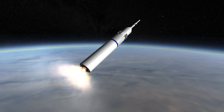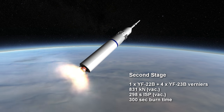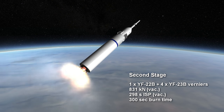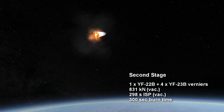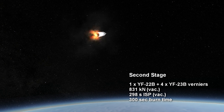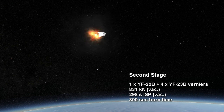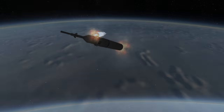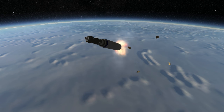With its four vernier engines, which are currently doing a bit of a roll oscillation there, the second stage outputs 831 kN of vacuum thrust. It also has a slightly higher vacuum-specific impulse of 298 seconds. The entire stage is designated YF-24B, while the main engine is YF-22B and the verniers are YF-23B. The burn time for this stage is 5 minutes.